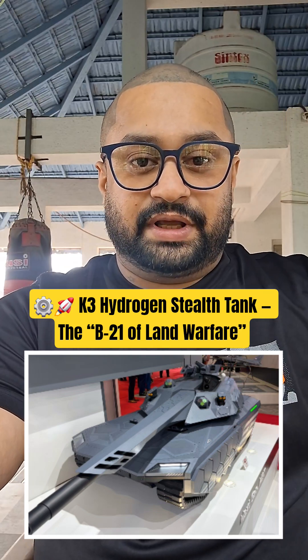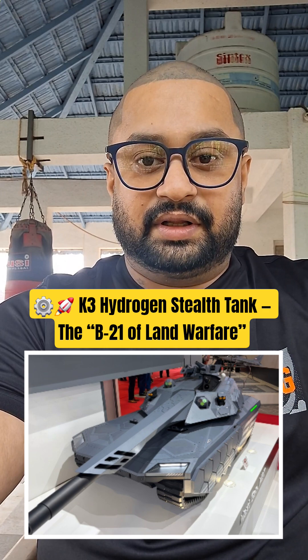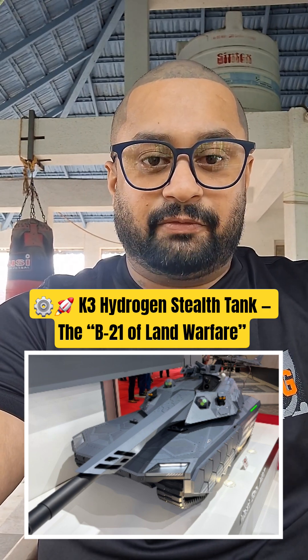Hi guys, I'm Jones Cresto here. K3 Hydrogen Stealth Tank — the B21 of land warfare.